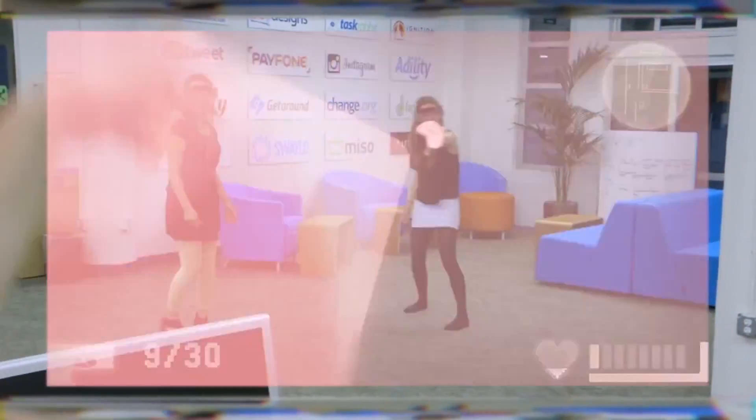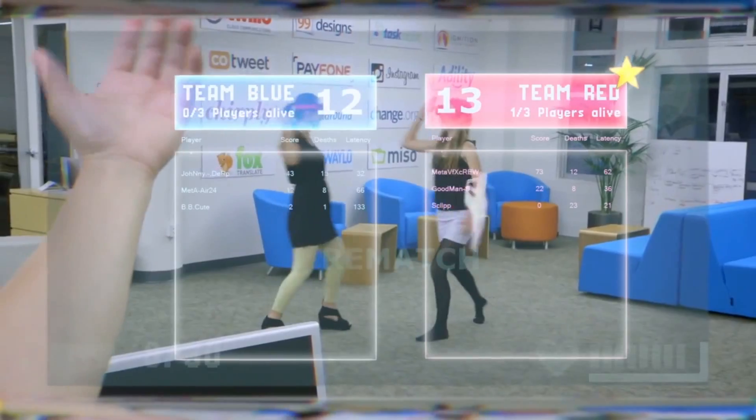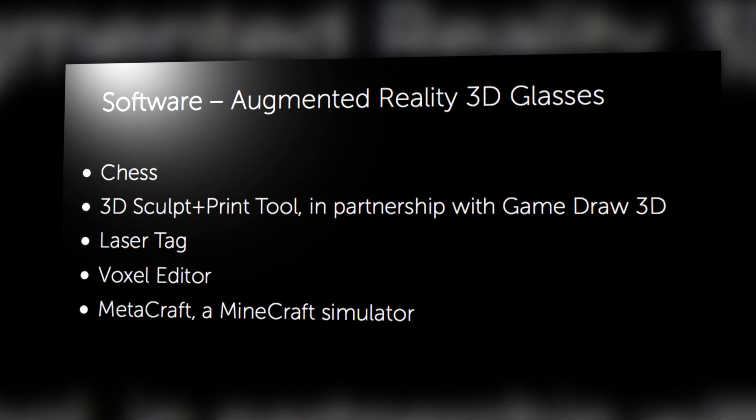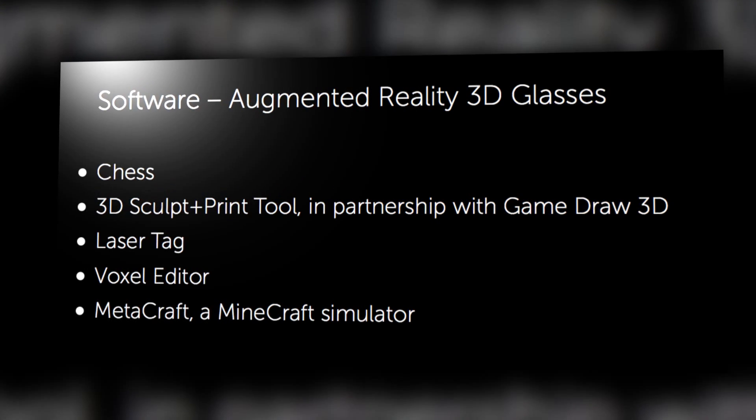Plus, play the most augmented game of tag ever. That looks pretty fun, but will it live up to the concept video? According to the website, built-in software will include chess, a 3D sculpt and print tool, laser tag, something called voxel editor, and MetaCraft, a Minecraft simulator.